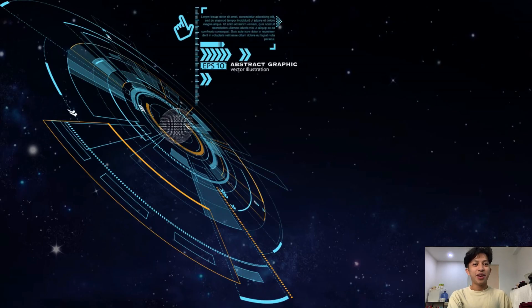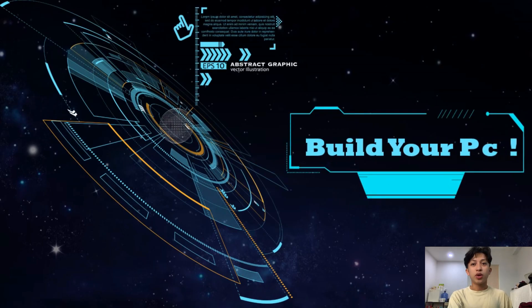Good day everyone, my name is Client Engineer P. Oliver, and I'm going to show you what I prefer if I were to build my own PC.